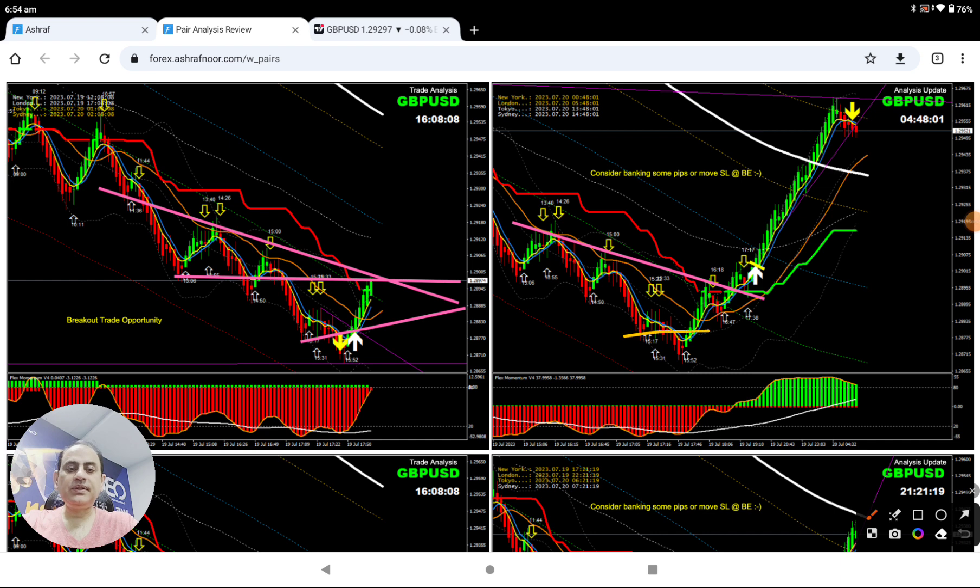If you look here, the price developed this low and failed to break. As soon as the price came back, we have another resistance trend line. As I explained: let the market develop — if the market is going to break this level, then we're taking a long; otherwise, if the market breaks down, that's a short trade. That's why we did the analysis this way.